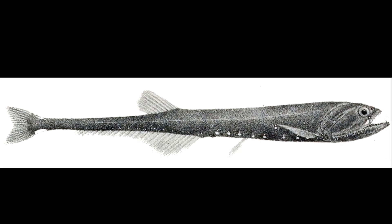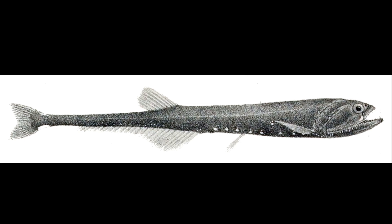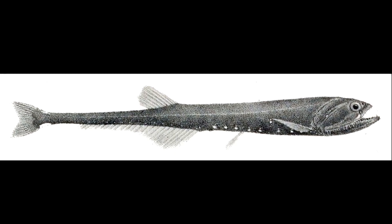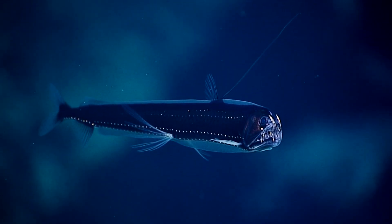Their lateral line, an organ that senses vibrations in the water, helps them hunt and avoid predators. They are preyed on by deep-diving whales and larger fish,